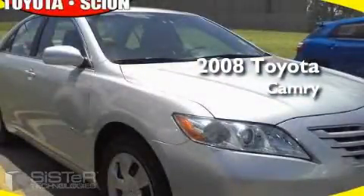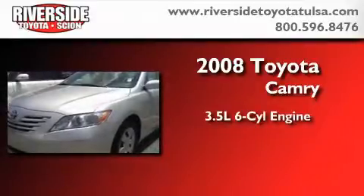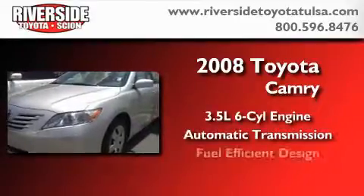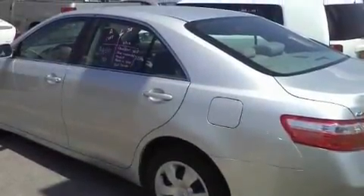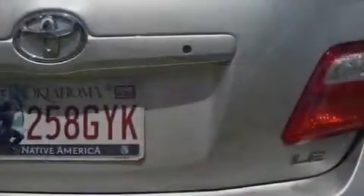This is a 2008 Toyota Camry. It has a 3.5-liter six-cylinder engine and an automatic transmission. With an EPA estimated rating of 28 miles per gallon on the highway, this vehicle does not compromise its fuel efficiency for size, comfort, or fun.